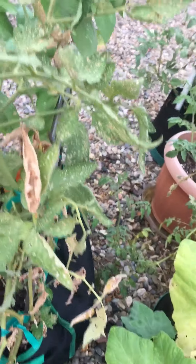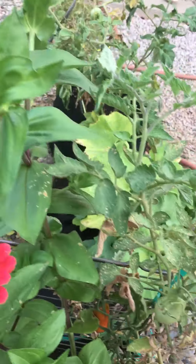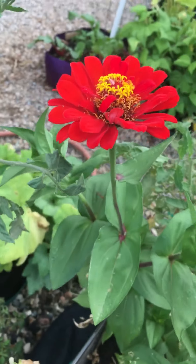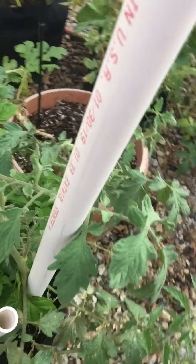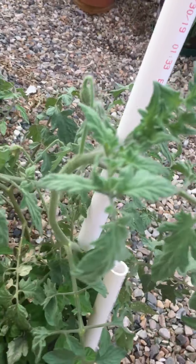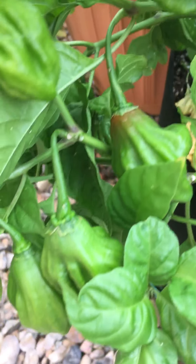My roma tomatoes, more beautiful zinnias, this is a clone green zebra tomato. And these are Puerto Rican peppers — they're not hot, they're just very savory, very pretty.